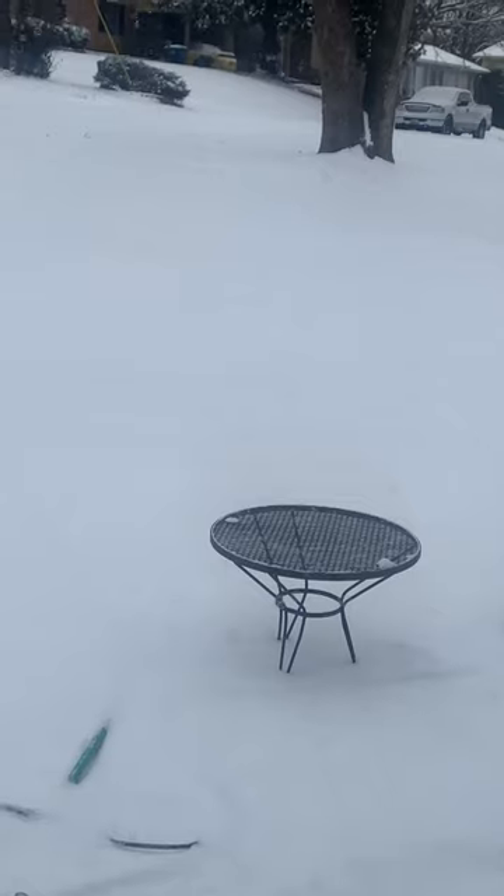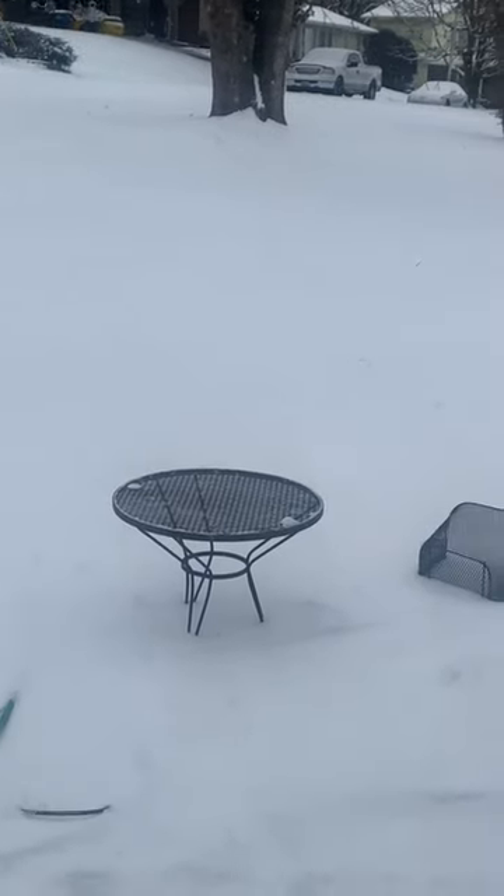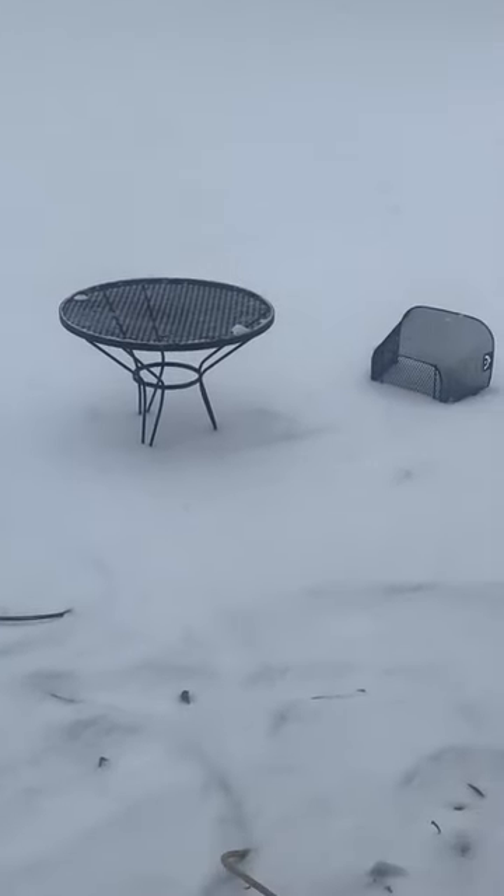They almost look like snow floating around, but when they hit the ground they just roll.